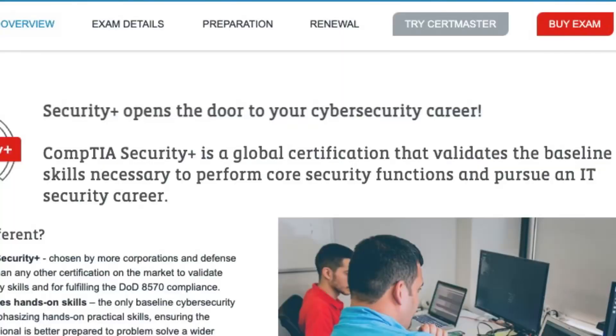Looking at the CompTIA Security+ certification, this one is really more of a beginner-friendly certification. It's advertised as the entry-level, go-to certification to start your security career and your IT career, and to show you have that competency and foundation within the security field. CompTIA Security+ is a global certification that validates the baseline skills necessary to perform core security functions and pursue an IT security career.